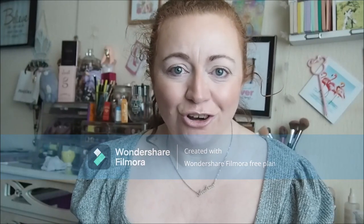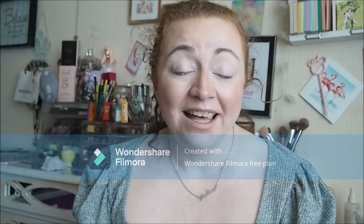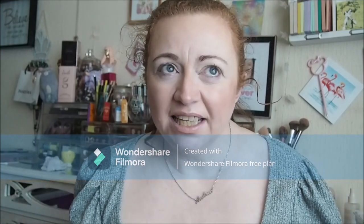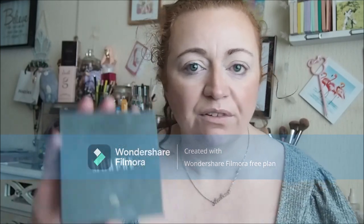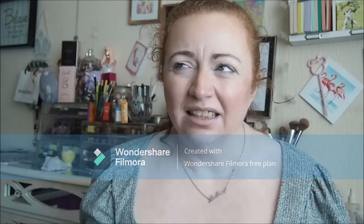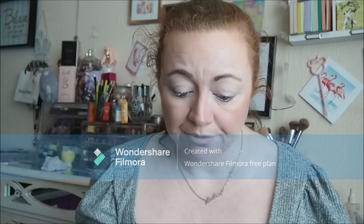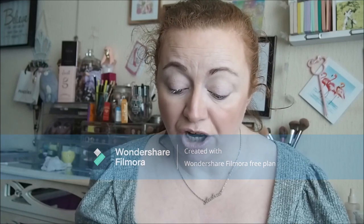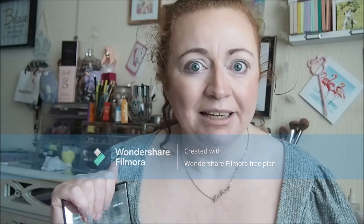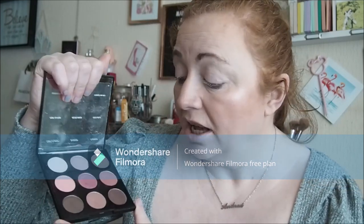Hey guys, welcome back to the channel, or welcome if you're new here - thank you for joining me today. So today is the start of what I think will be three days of free looks with this palette by Morphe. I've had this a hot minute - I didn't get it in November last year but the year before. So it's the Vintage Rose, the 9V one, and I've got the Party Pinks as well, so that'll be coming up soon.